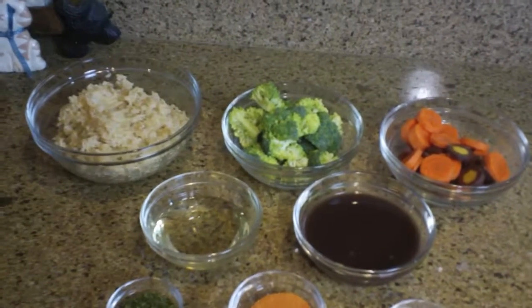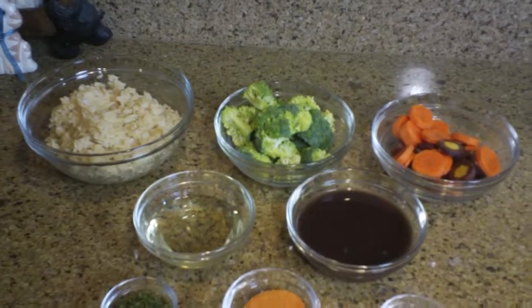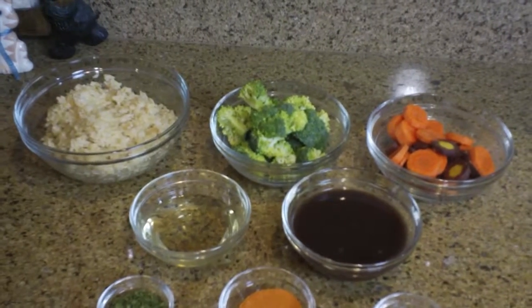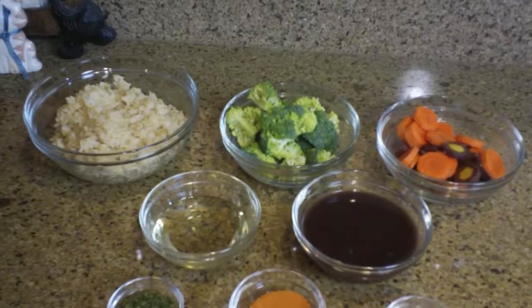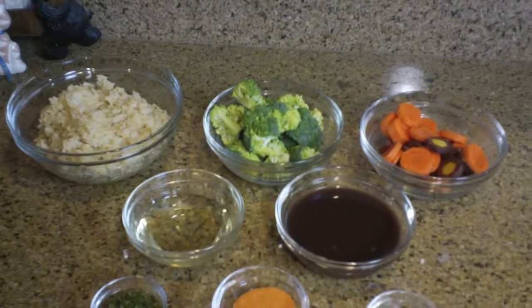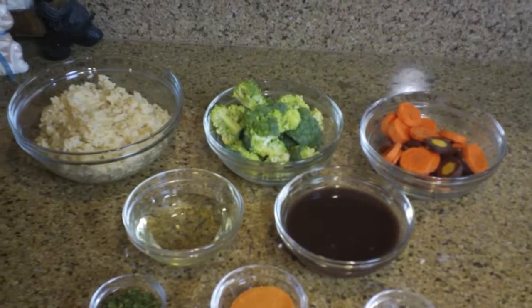So we're going to go look at the ingredients now. Georgie, you normally cook for yourself, so I'd like you to give the measurements you would use for one person. Audience, just know that today we're going to be doubling those measurements — that's why it looks like there's more. These measurements Georgie's going to give are for what he would cook for himself.